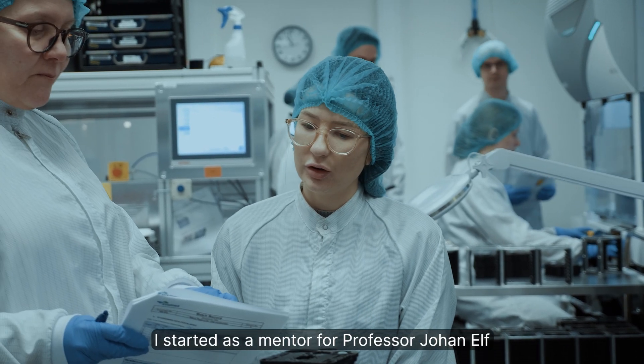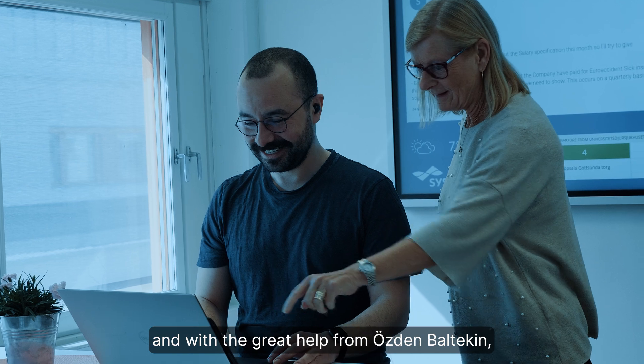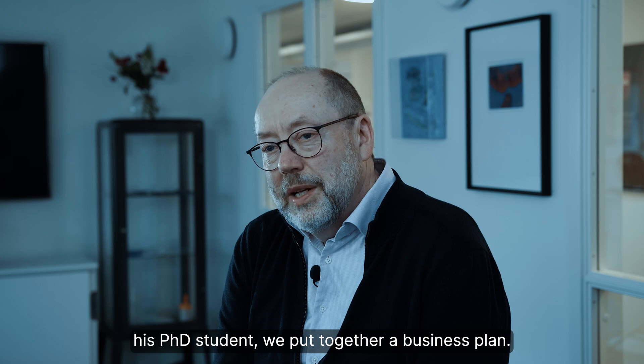I started as a mentor for Professor Johan Elf, and with the great help from Osten Baltec and his PhD student, who put together a business plan.